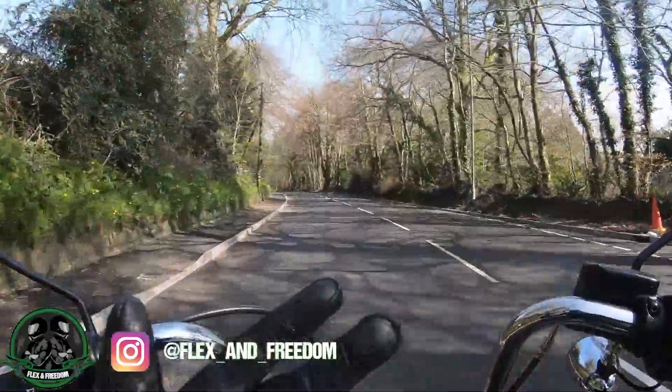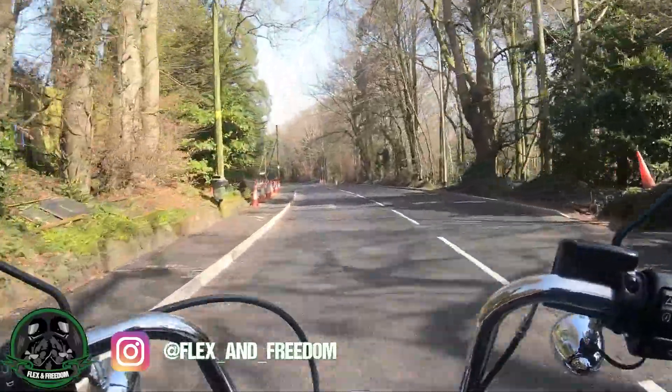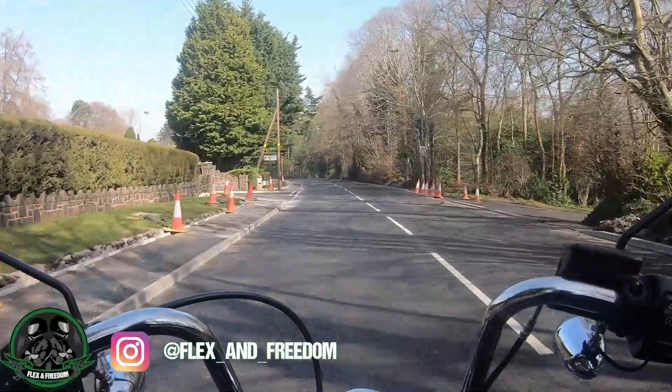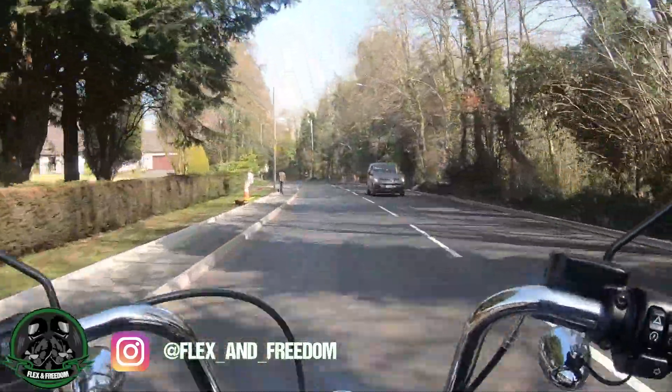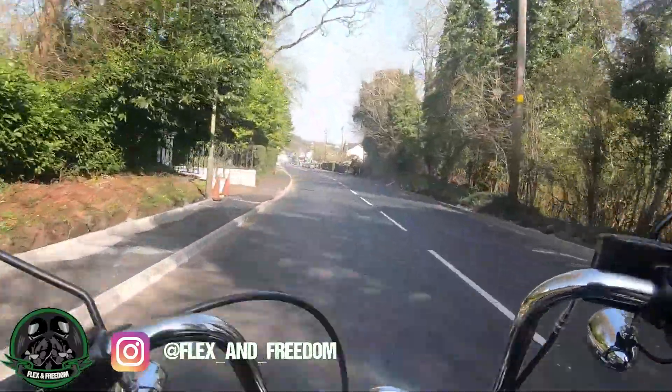What's up guys, welcome back to Flexing Freedom, you're with John today. I'm on my way up to Belfast BMW to pick up a 2022 GS 1250 for a quick test ride. Really looking forward to this — I cannot wait, I really love this bike. So stick around, stay tuned, next time you see me we'll be on the bike.